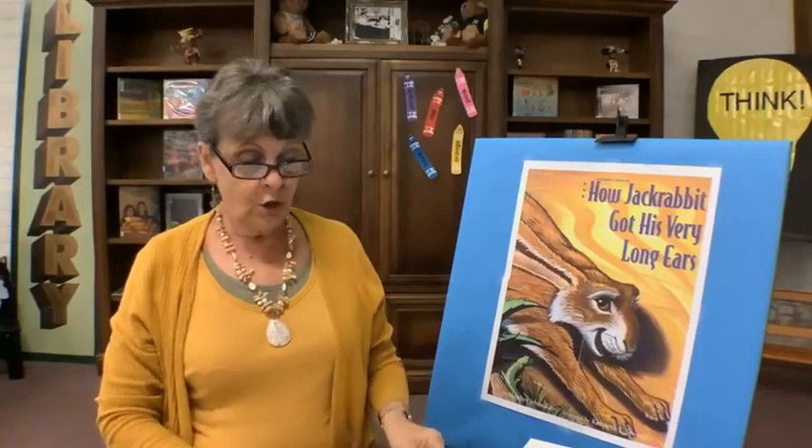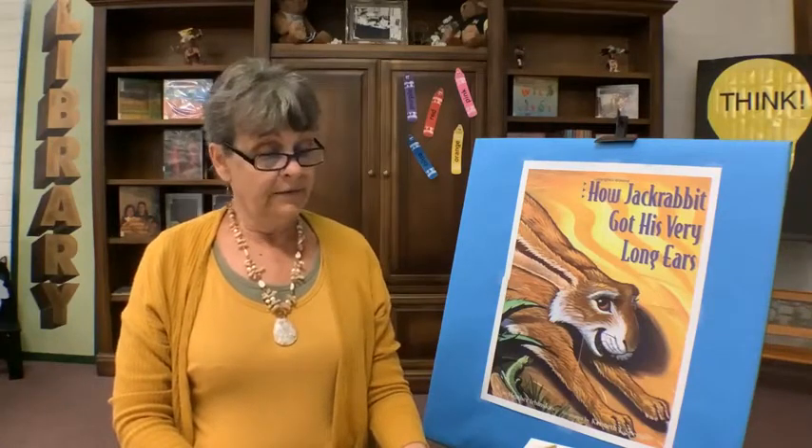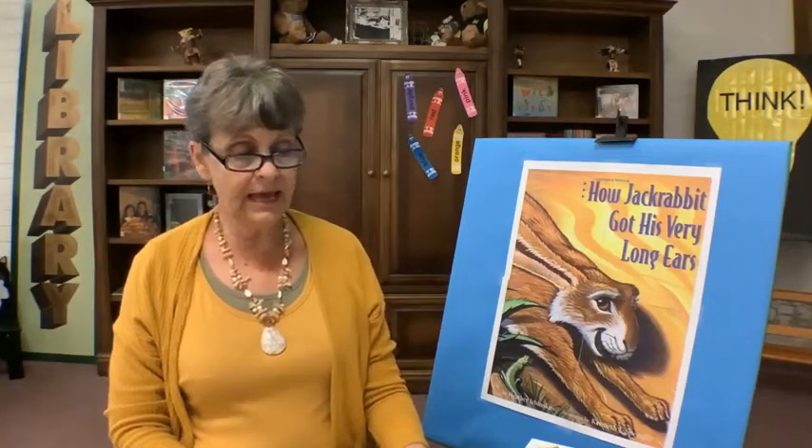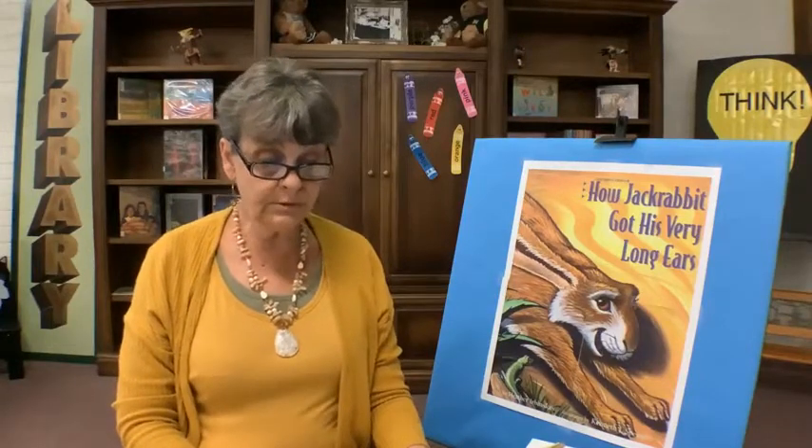Jackrabbit's job was to take the animals the Great Spirit created and lead them to their new homes. On the way, he was to explain, just as the Great Spirit had explained to them, just how special they had been made so that they could survive in the desert. However, there were times when Jackrabbit got bored and he daydreamed about the days ahead when his job would be done and he and the other animals could gather and play. Because of this, he did not always listen carefully to what the Great Spirit told him about these creatures who were to be his friends.